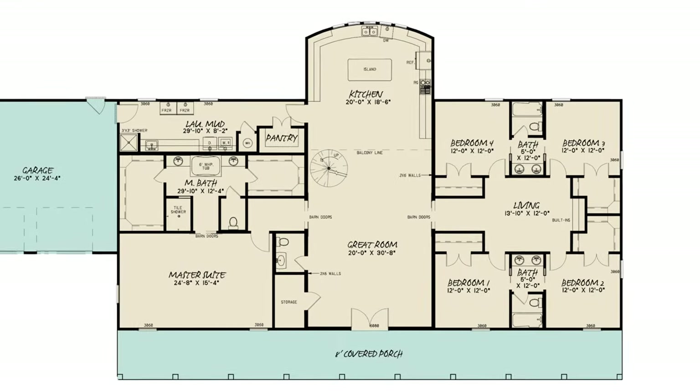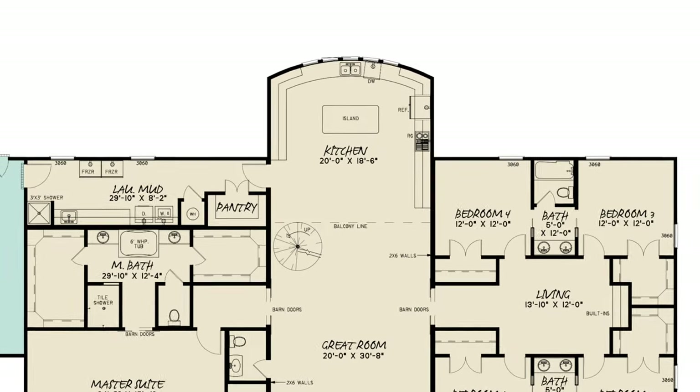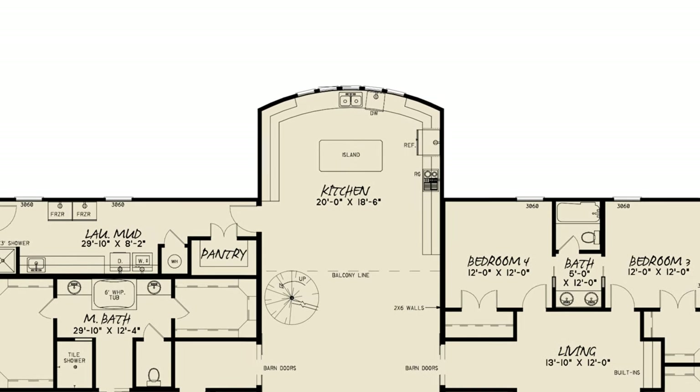Inside, the great room living space flows into the wide-open kitchen, surrounded with everything you'll need.